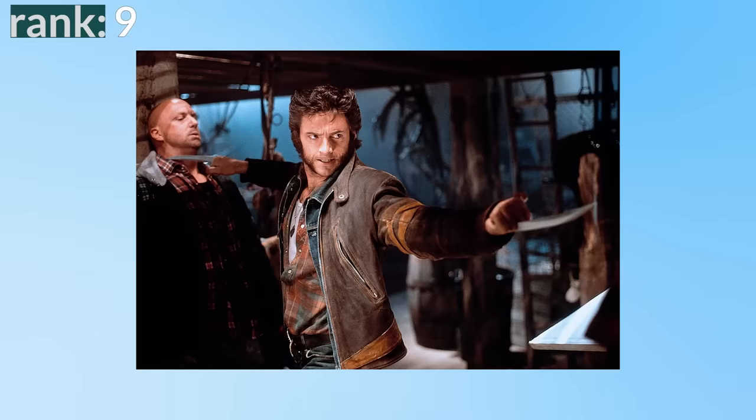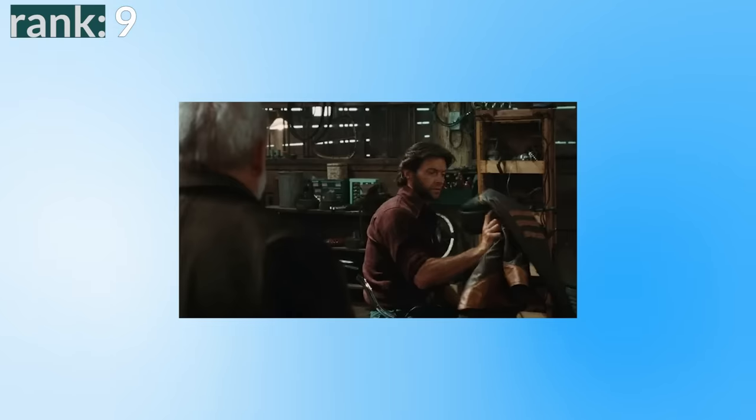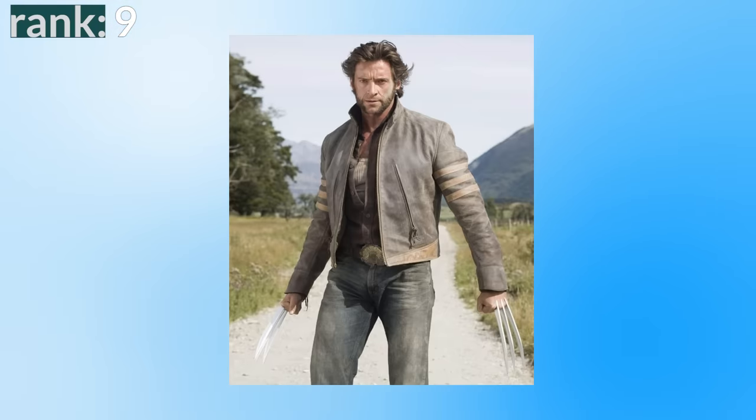Number 9: the leather jacket. Another iconic look for Hugh Jackman's Wolverine is his leather jacket, first seen in X-Men 1 and continuing through multiple films. If Wolverine is going to be wearing leather, I think the classic jacket looks a lot better than the full leather suit — it just seems cooler and less dated. We did see Wolverine wearing brown leather jackets across the comics and animated series before the films, so this one actually has roots in the source material. And we do get a few yellow stripes on the side referencing his comic costume, which is a nice touch.